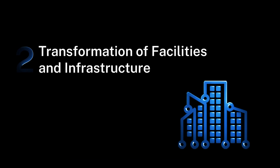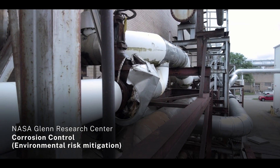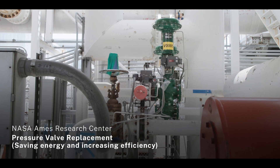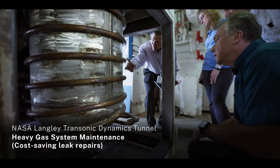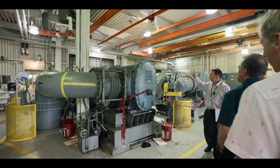AETC's second strategic goal targets the transformation of our facilities and infrastructure. This year, collected maintenance data helped strategically preserve and transform facilities across three NASA centers, ensuring environmental compliance, efficiency, and cost savings. These efforts were supported by new reimbursable maintenance investments and automations where feasible.